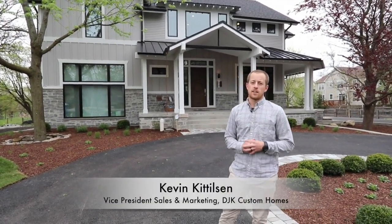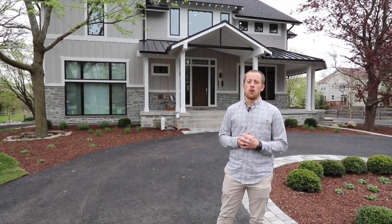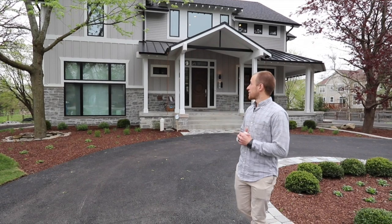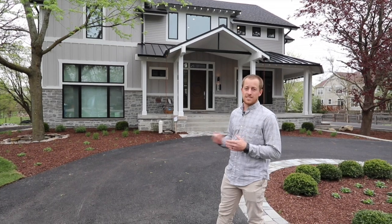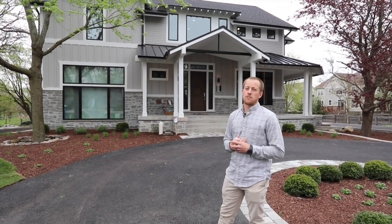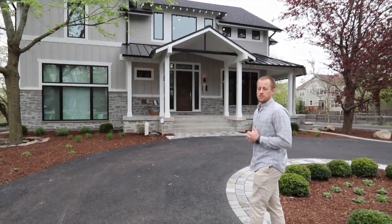Hey guys, Kevin Kittleson with DJK Custom Homes in Naperville. We're out here at our second net zero energy home. This one's a little bit different than the first net zero energy home we did — that one had a rustic design, while here we're looking at a modern farmhouse design. We'll take a walk inside and show you some of the key features of the home.